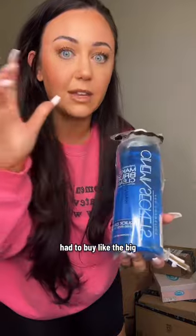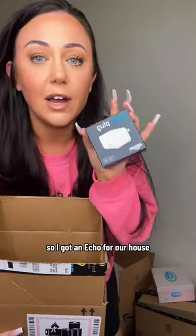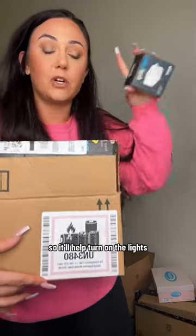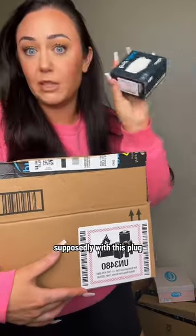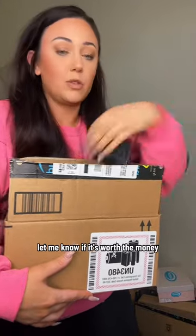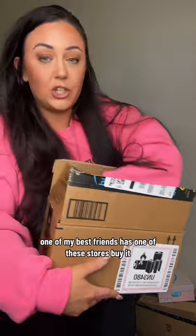Of course I had to buy the big one. I got an Echo for our house because it was on sale, and I got a smart plug to go with it. It'll help turn on the lights, turn on the music — all the things. If you have an Echo, comment below and let me know if it's worth the money. One of my best friends has one and she swears by it.